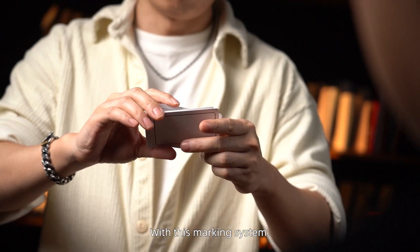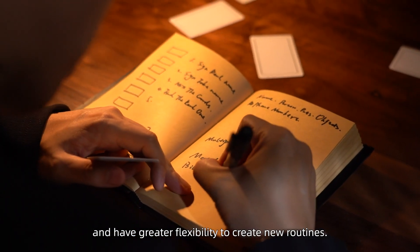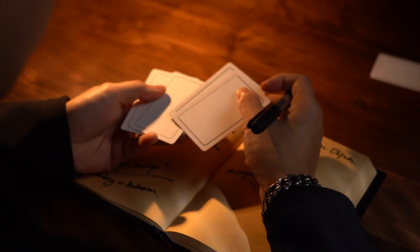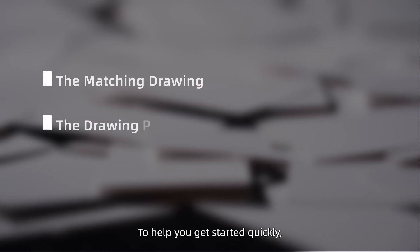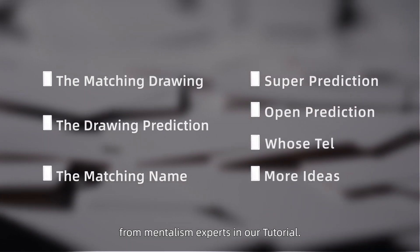With this marking system, you can effortlessly perform classic billet routines and have greater flexibility to create new routines. To help you get started quickly, we've included several complete routines from mentalism experts in our tutorial.